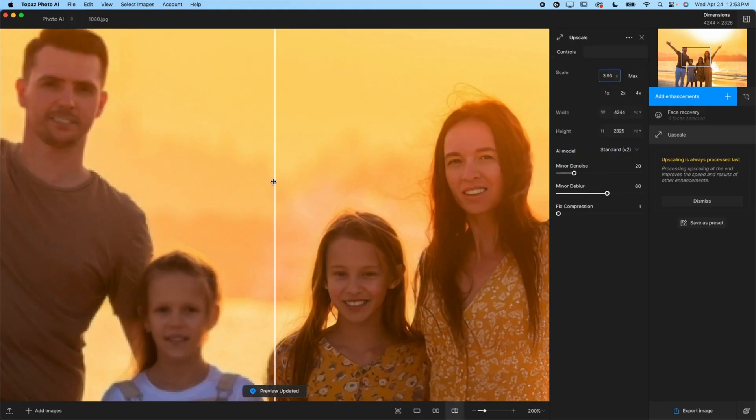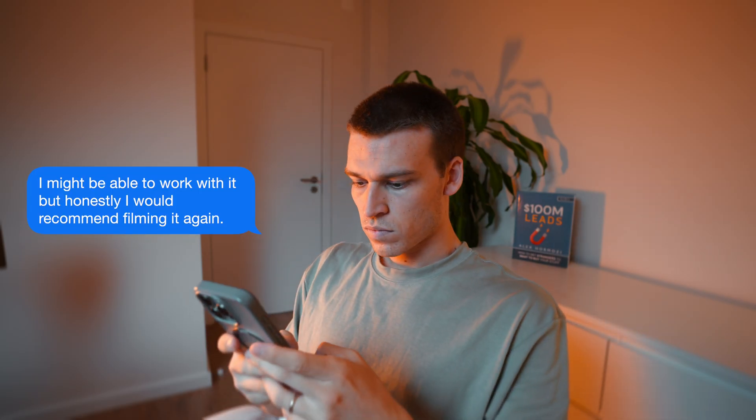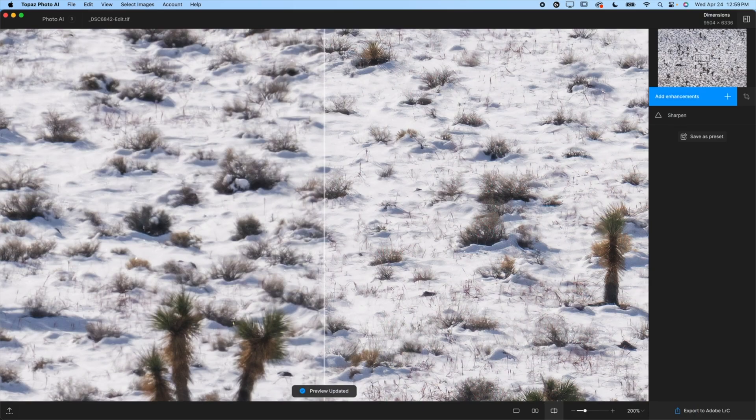I've taken 720p footage before, put it into Topaz Video AI, and been able to export it in 4K. It's actually mind-blowing. Where Topaz really impresses me is with the ability to fix problematic footage — have you ever gotten footage sent to you only to realize it's too dark, too grainy, or too shaky? In the past, I would just message the client and say the only solution is to reshoot. But with Topaz, you can now salvage footage that would otherwise be unusable within those parameters. This tool is so powerful.